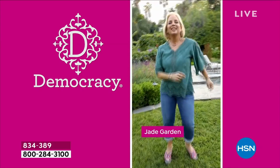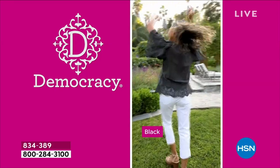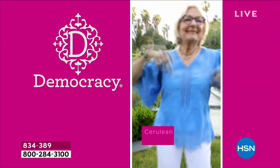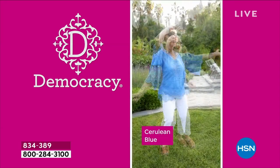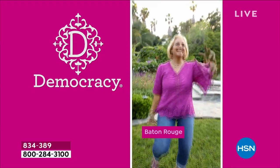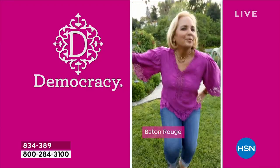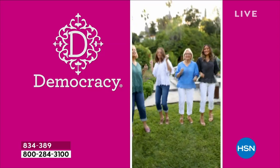You can key in the item number 834-389, but we'll make it really easy — our Today's Special lives at the top of HSN.com for the day and at the top of the HSN app, which is my favorite way to shop. And it's ageless. So there's you, your mom, your daughter — whose name is also Nicole — who wears the brand. I love that it's a multi-generational brand.